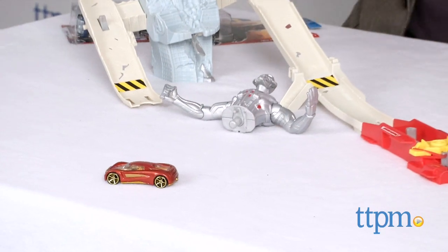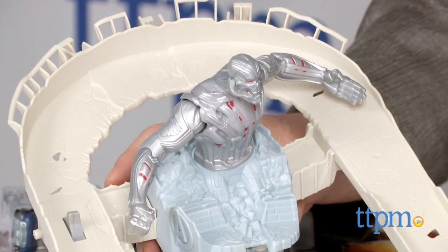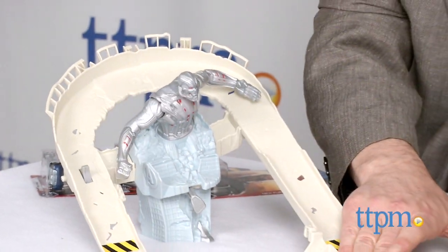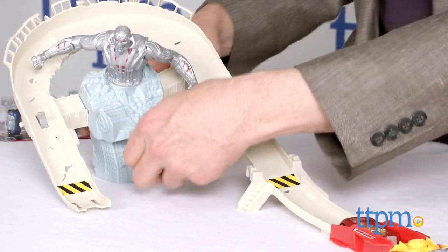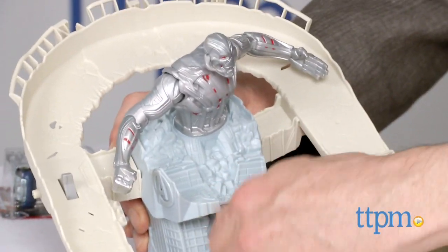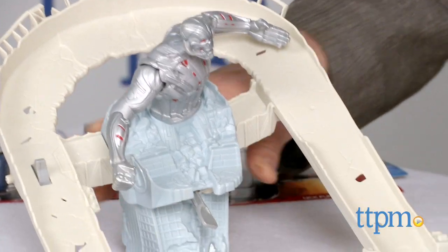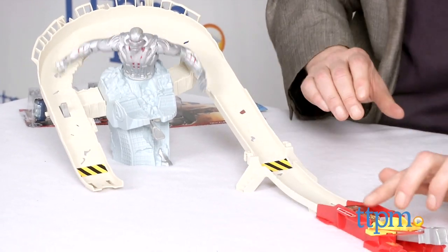Yes! Score! We defeated Ultron. It's not that hard, but it's really cool — you just pop it back on and you're ready to go again. If you don't do it right he'll either not go on the track correctly or he's going to fly off. No batteries required — this is a completely mechanical thing. It connects to any other Hot Wheels track as well.